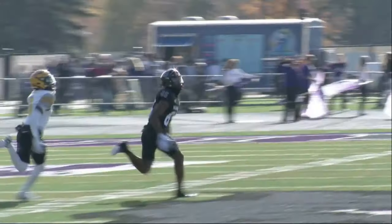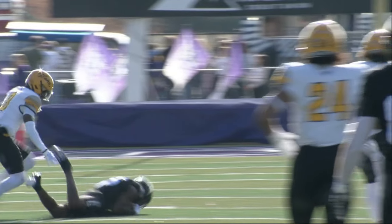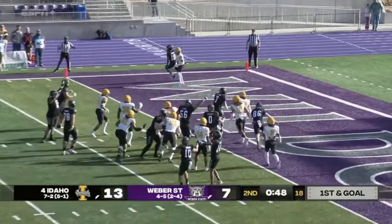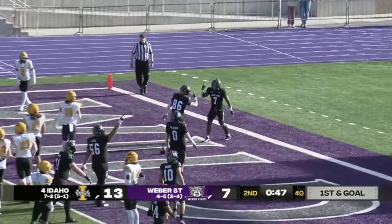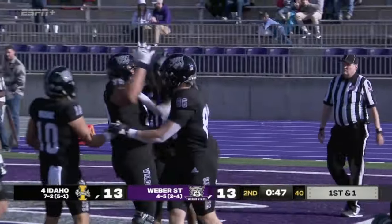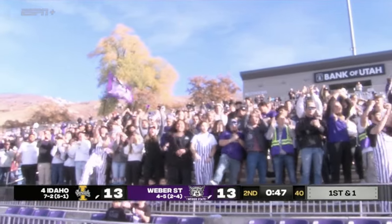I love what Richie Munoz did with that throw — he threw it away from the defenders where his guy could get it and nobody else. And Chris Jackson standing, walking touchdown, Weber State! It is all starting to come together for this offense, which scuffled so badly through so much of the year.